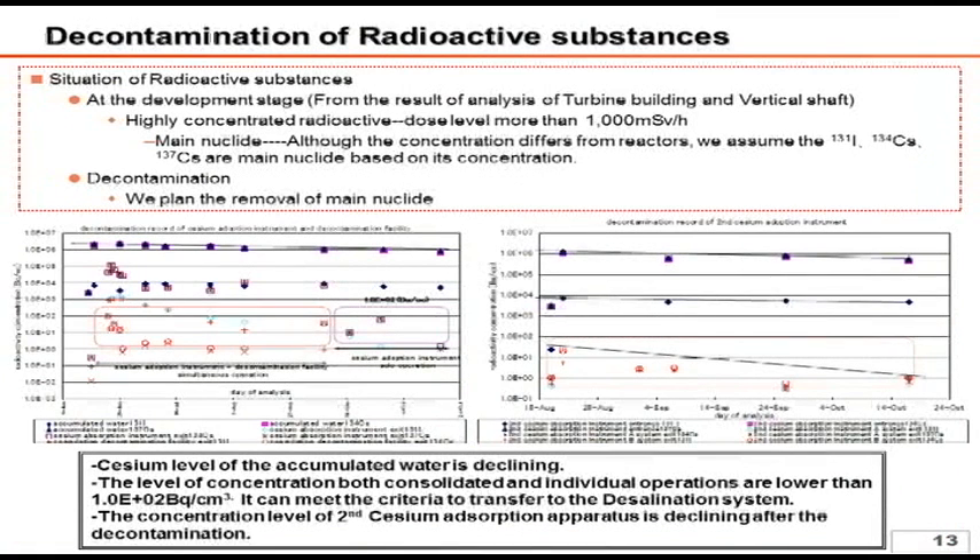Next, I will address the track record of the water treatment. We expect that the system is capable of reducing the dose value of high-level radioactive water from 10 to the 6th power becquerels per cubic meter to 10 to the 0th power or 10 to the 1st power becquerels per cubic meter.